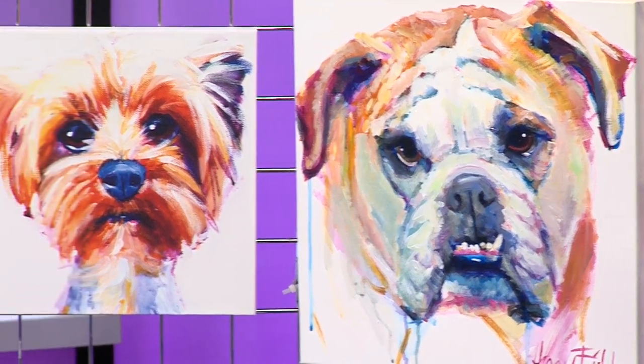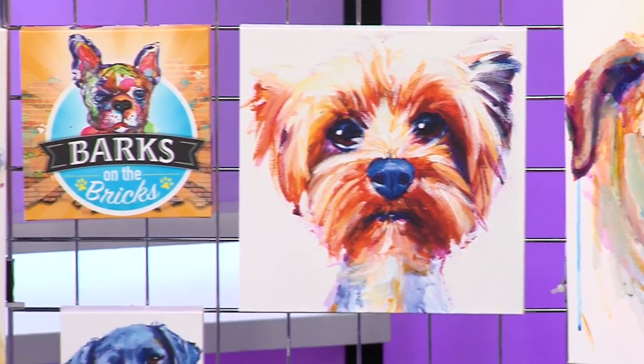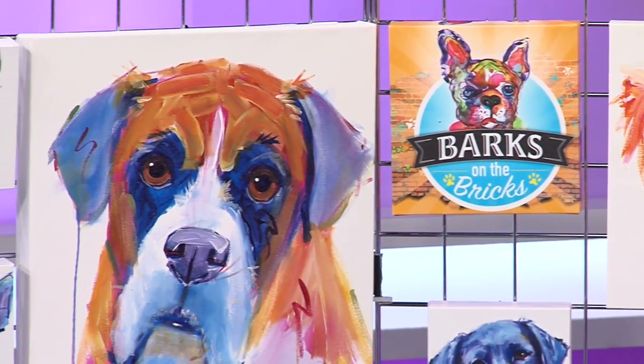Do you think you can paint dogs discoing while they're out there? That would be a challenge, but we can do it — you'd have to take a picture first. Live painting!